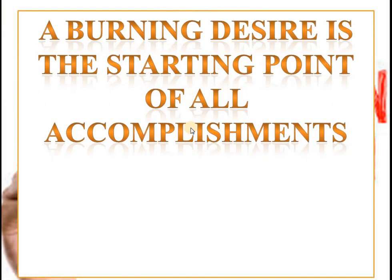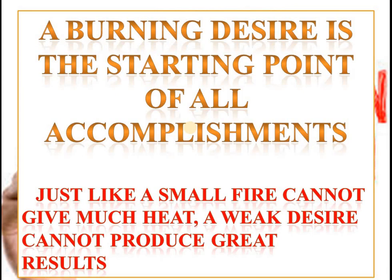First of all, we should have a burning desire inside, so that this will be the starting point for all accomplishments. Just like a small fire cannot give much heat, a weak desire cannot produce great results.